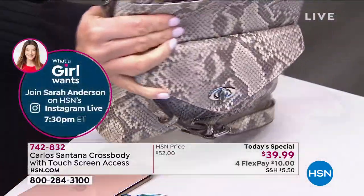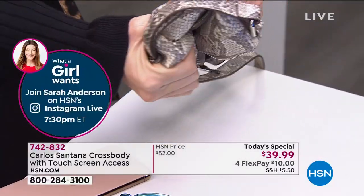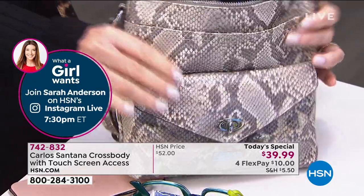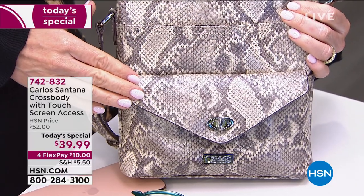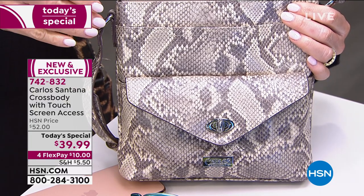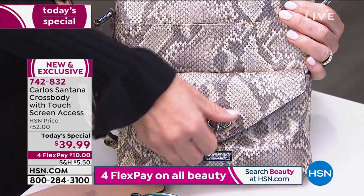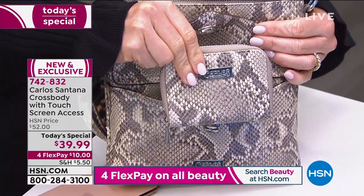This bag will mold to your body — look how soft this is. I can feel the scales, the different colors coming off every scale. The most requested style right now is the crossbody, and I love that Carlos Santana added the turnkey lock in the front — that's exactly where you could put the matching wallet that we do have available.